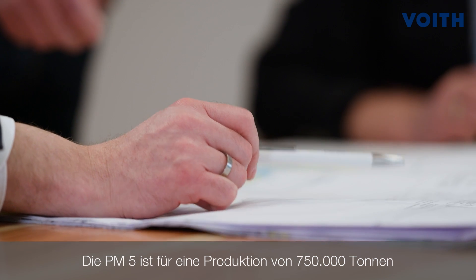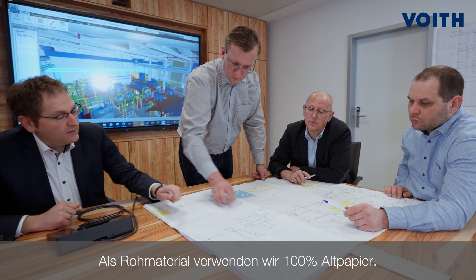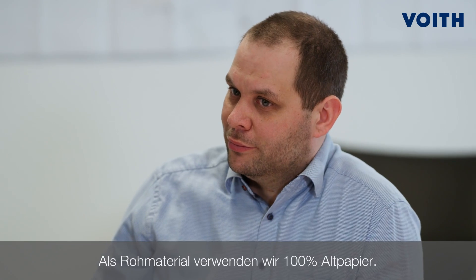In summer, we commissioned our new production line at Allen, PM5. PM5 is designed to produce 750,000 tons per year of lightweight CCM. As a raw material, we use 100% waste paper.